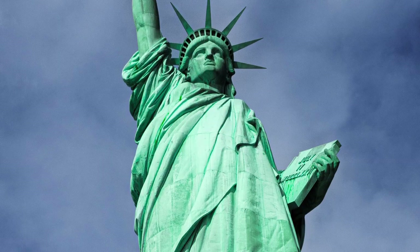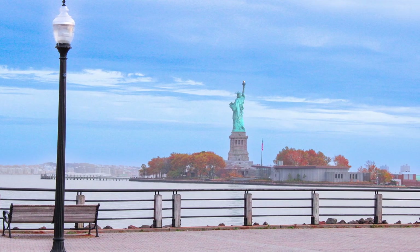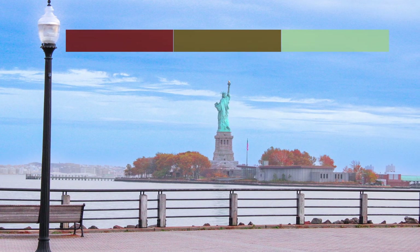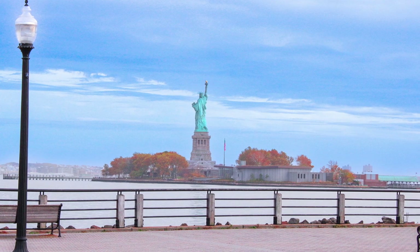It might be hard to imagine, but the Statue of Liberty wasn't always the green colour we see today. For the first 20 years or so, people observed a gradual change in the colour from a rich red copper to a dull brown and eventually to green as a result of its exposure to the environment.